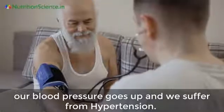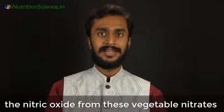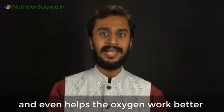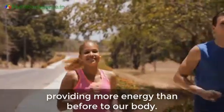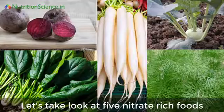We suffer from hypertension. When we eat nitrate-rich vegetables, the nitric oxide from these vegetable nitrates helps our arteries relax and open up, and even helps oxygen work better, providing more energy to our body. This has such a profound effect that your blood pressure can actually drop by 10 points.